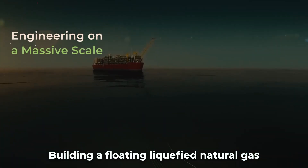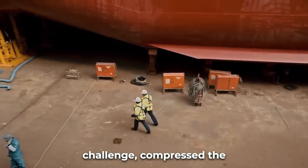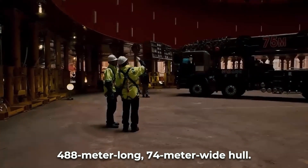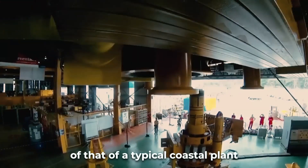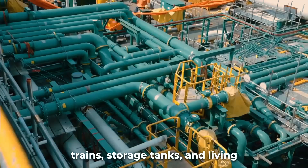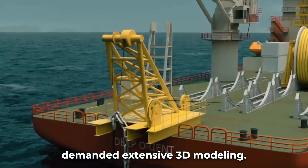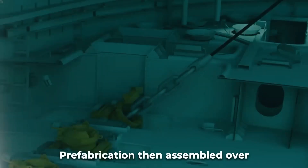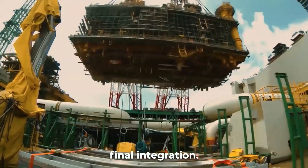Building a floating liquefied natural gas plant pushed boundaries for naval engineering complexity. The project team faced an immense challenge: compress the functionality of a massive onshore gas facility into a 488-meter-long, 74-meter-wide hull. This required condensing Prelude's footprint to just one-fourth of that of a typical coastal plant. Housing the cryogenic refrigeration systems, liquefaction trains, storage tanks, and living quarters within these tight dimensions demanded extensive 3D modeling. Every pipe bend and structural component was virtually prototyped to optimize layout.